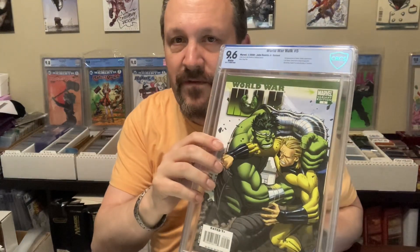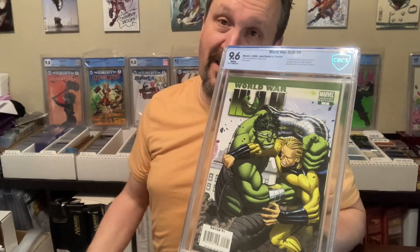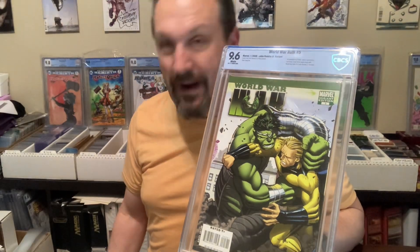Super cool books though — the World War Hulk storyline. Issue five — 9.6 for part five, the Romita variant. I wish it would have all been 9.6s, or at least given me a 9.8. 9.2 is pretty disappointing and 9.4 is barely acceptable. So now I'm on the hunt to get a better copy of that 9.2.